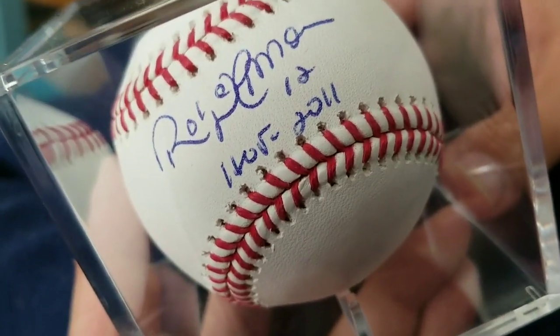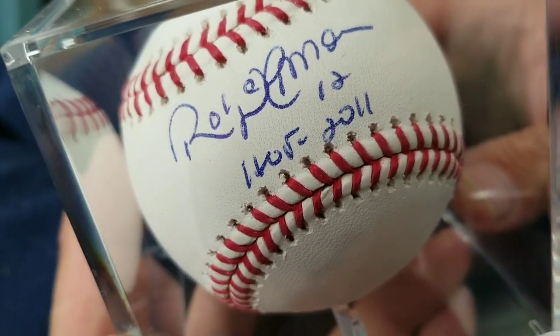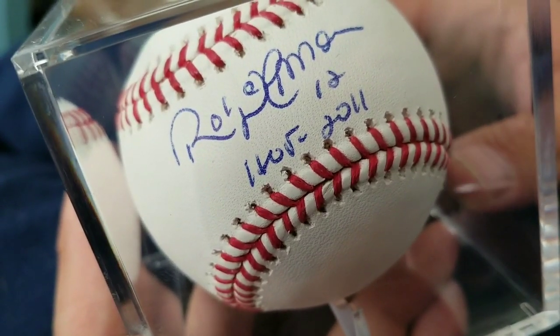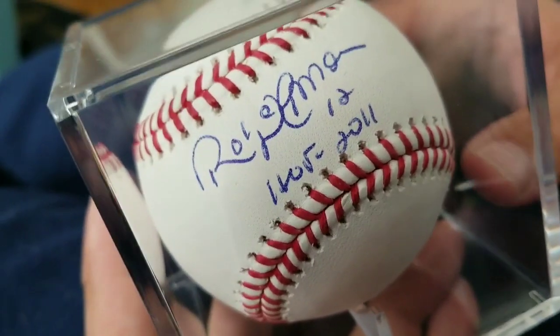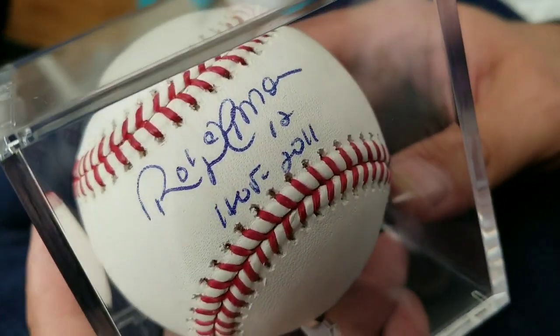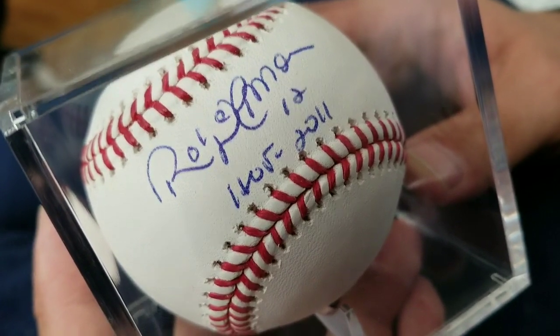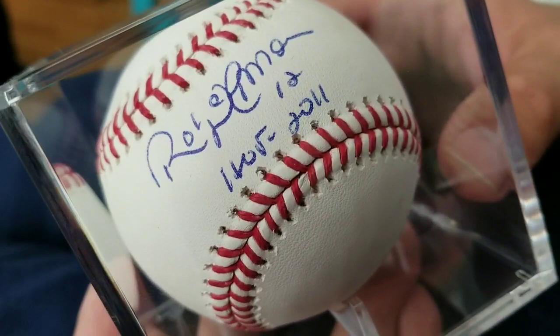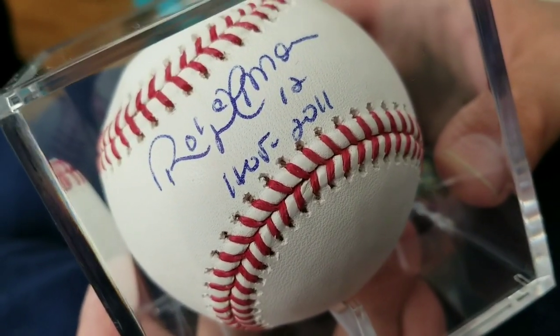This piece is pretty cool. This was an Amazon purchase I made not too long ago, and it's a Roberto Alomar signed official Major League Baseball. Robbie Alomar went into the Hall of Fame in 2011, so it's inscribed with his Hall of Fame year. A really nice pearl white ball with a beautiful blue signature on this.